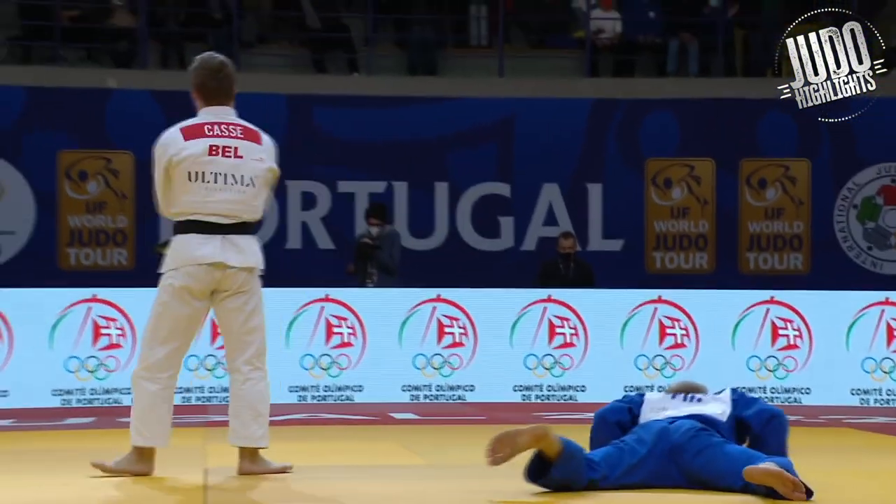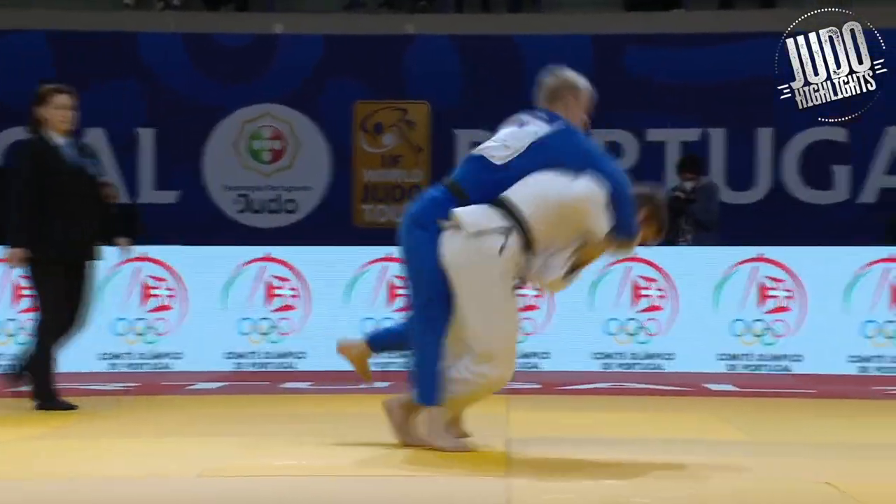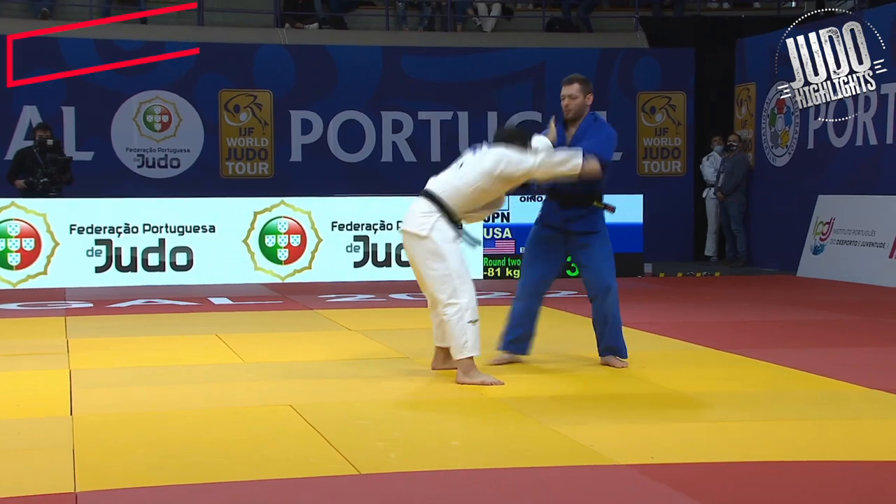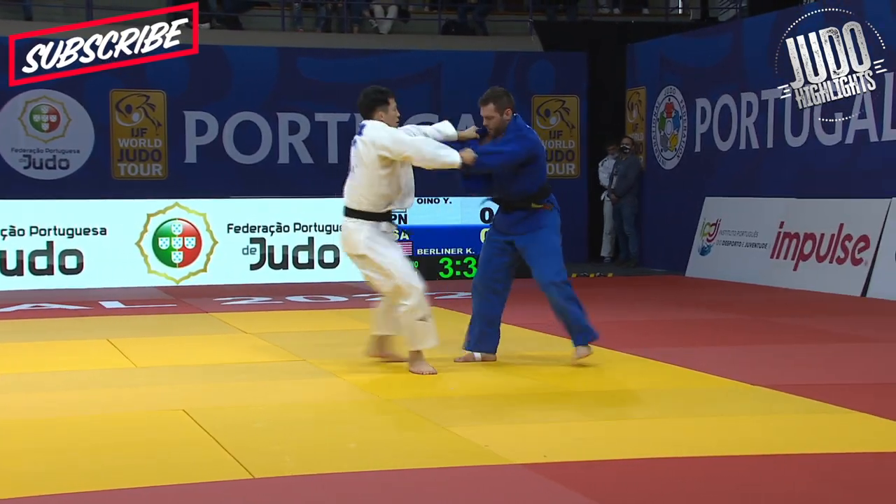And look at that — that is so well done. From the grip break, amazing Ippon Seoi Nage. Look at the adjustments, really, really nice. So Oino looks like a really, really interesting prospect at 81.